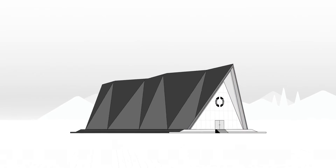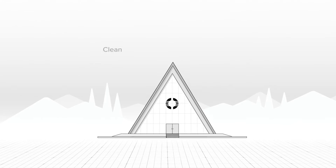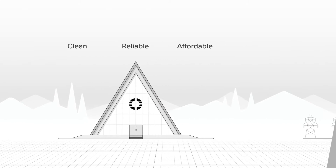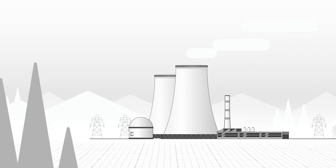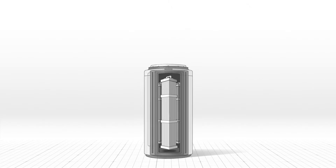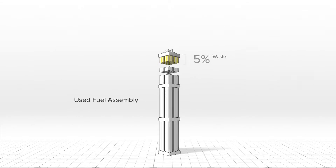Oklo is deploying advanced fission powerhouses with the goal of providing clean, reliable, and affordable energy at scale. Existing nuclear plants already generate large amounts of clean electricity, but they only utilize about 5% of the energy in their fuel.